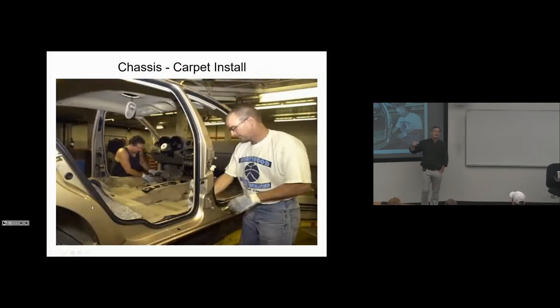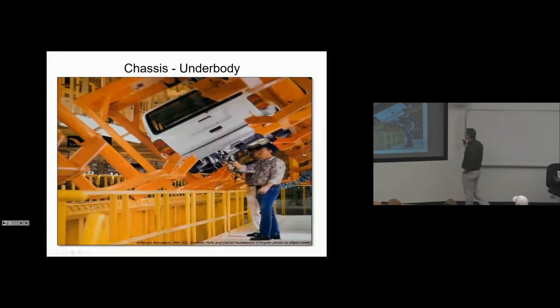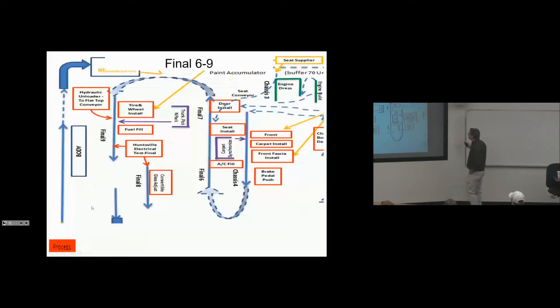The carpets are also sequenced internally — non-value-added, delivered to the line — because they take about 50 yards of space if put on the line and there are a lot of different colors and two different car configurations. Front fascia is also sequenced. Underbody work: we didn't have this at our plant, but people get injured working underbody all day with their neck cocked. Some plants like Kia still work that way. This process is much more ergonomically friendly.